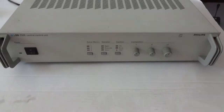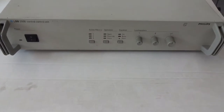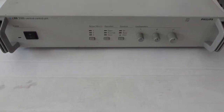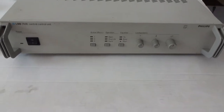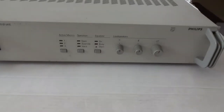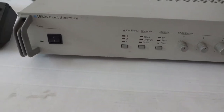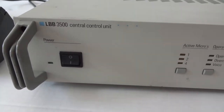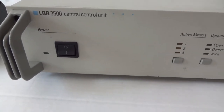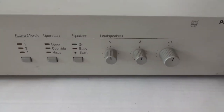This video shows the second-hand interpretive system from Bosch, originally developed through Philips. This is the LVB 3500, the central control unit. You see it here. It is switched on there, and here are the controls where the setup has been made.